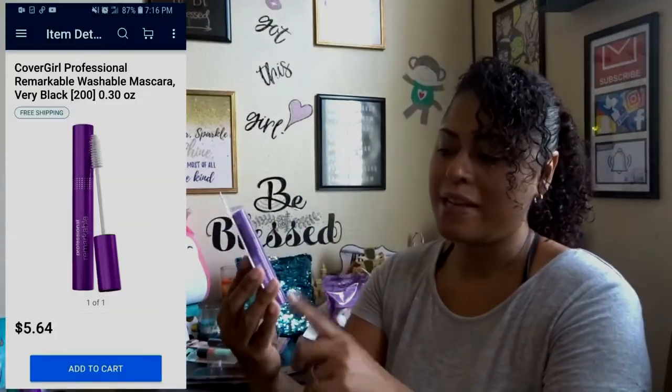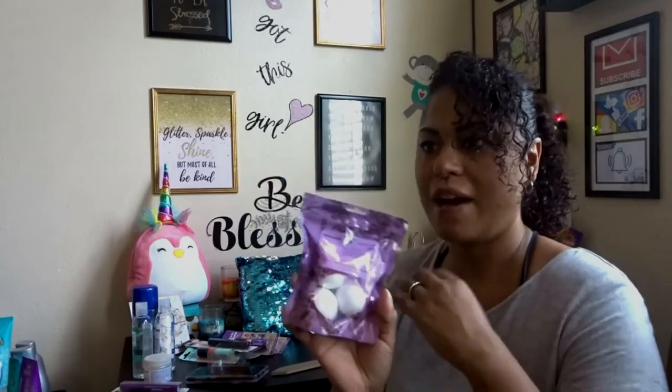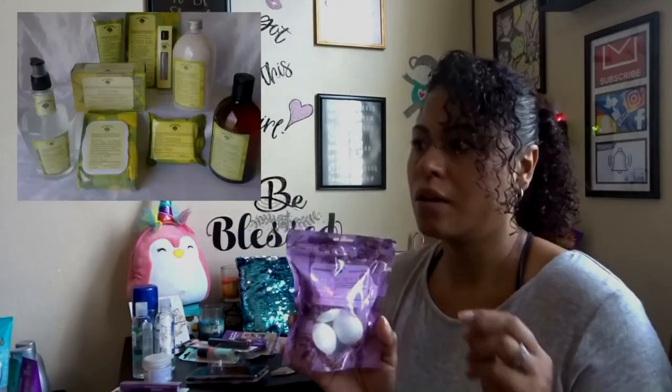CoverGirl — this is the Remarkably Professional mascara from CoverGirl, and I got like four of these. And this Bolero brand — I love this brand. Every once in a while you'll find it at Dollar Tree, and you'll find everything from body gel, lotion, soaps, bath bombs, and makeup wipes. It's an amazing brand. I bought a lot of these scents. I love bath bombs, so when I see them I stock up.